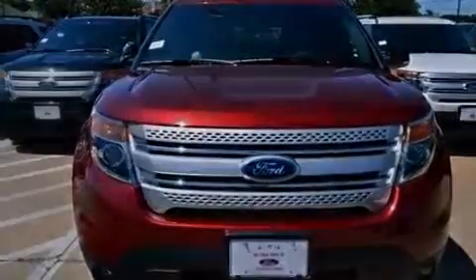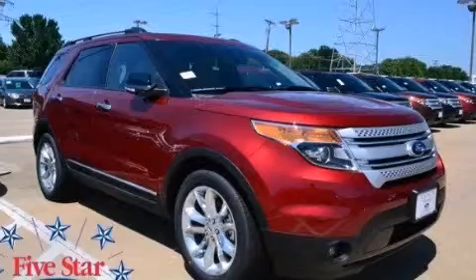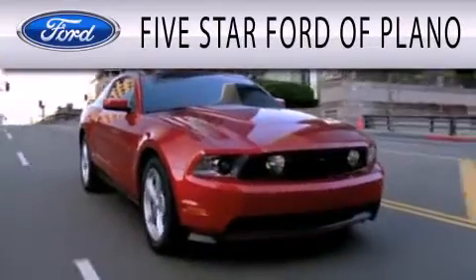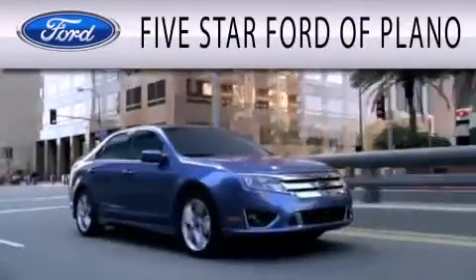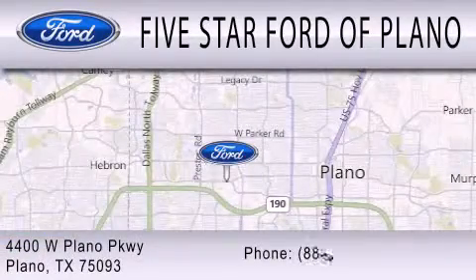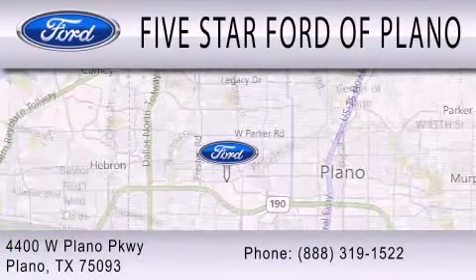Stop by today and test drive this automobile for yourself. 5 Star Ford of Plano is dedicated to doing everything possible to ensure that the experience you have selecting your next vehicle is as pleasant as possible. We are located at 4400 West Plano Parkway in Plano. 5 Star Ford of Plano.